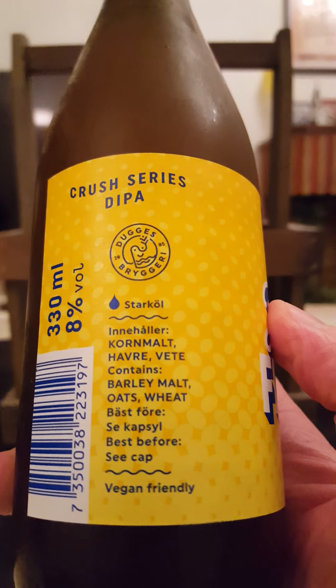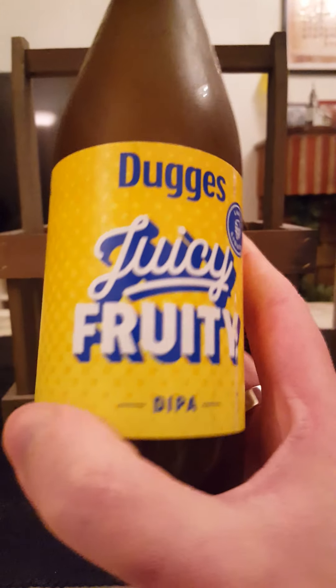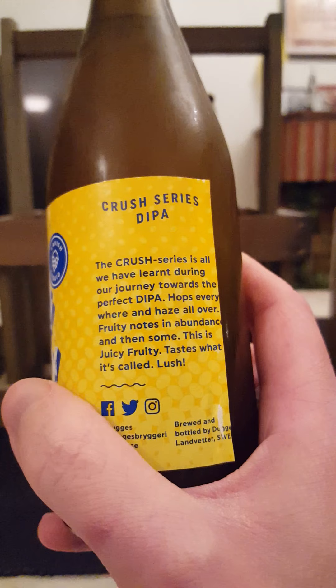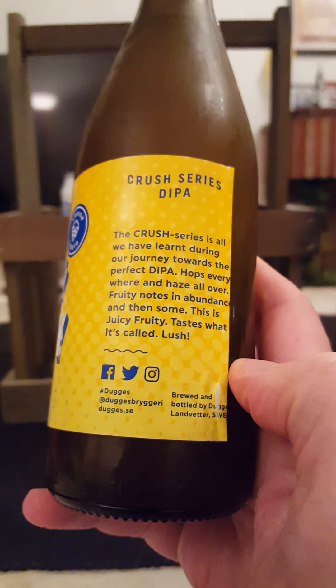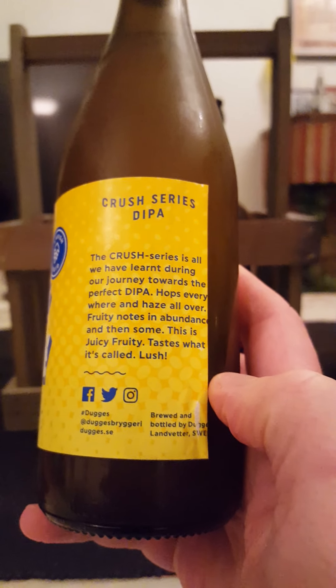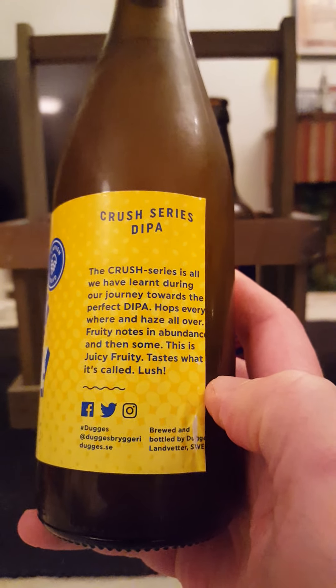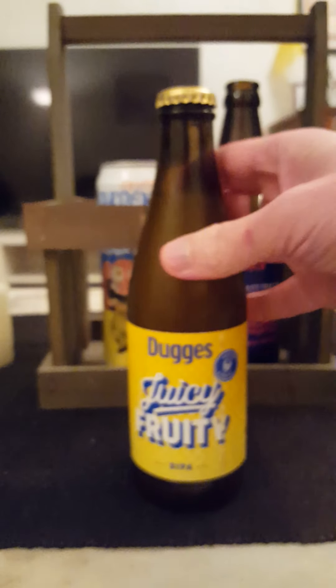It contains barley malt, oats, and wheat — the usual Dugges style of label. The Crush Series: 'This is all we have learned during our journey towards the perfect Double IPA — hops everywhere and haze all over, fruity notes in abundance and then some.' This is Juicy Fruity — lush. That's it, guys. The usual golden crown as well.